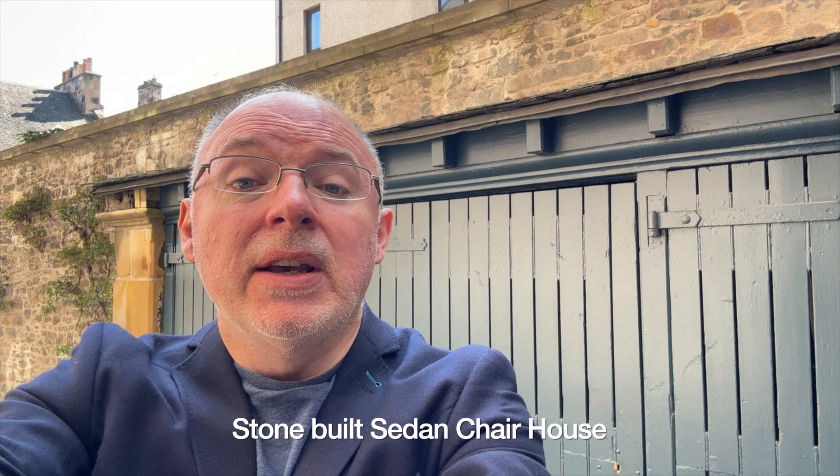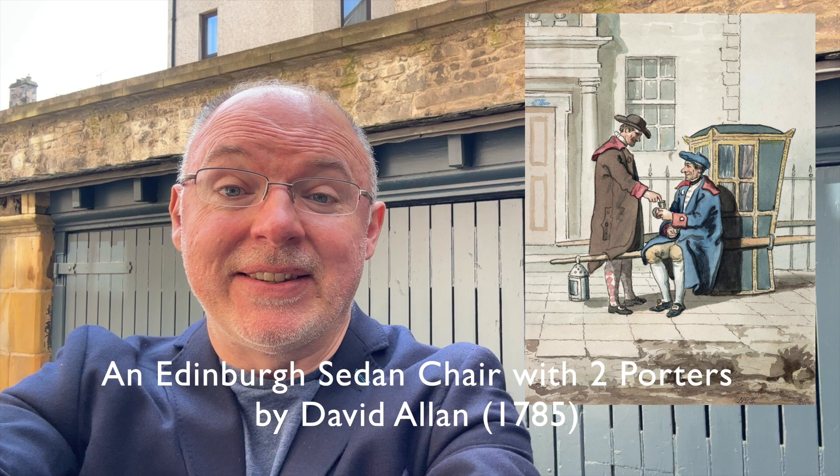The city's smallest listed building is located here, which you can just see over my shoulder. It's a stone-built sedan chair house. The wealthy much favoured being carried around the city, and I wouldn't blame them given the filthy streets that existed. It's remarkable it still survives and is a listed building.